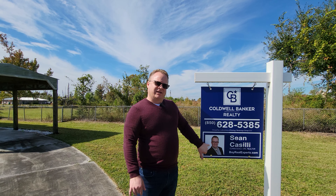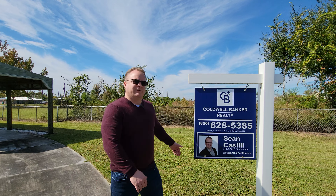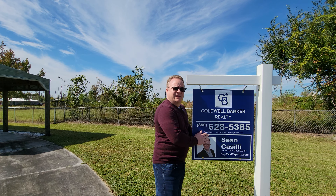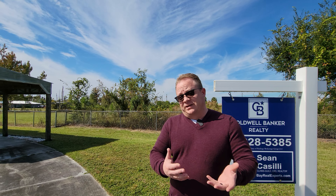I know that kind of looks like me, but trust me, that's me — that's just an older picture. But here's the important stuff: here's my phone number. Give me a call if you want to see this house besides this tour.